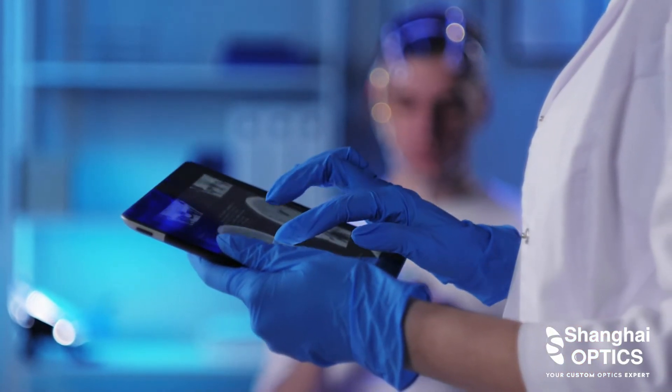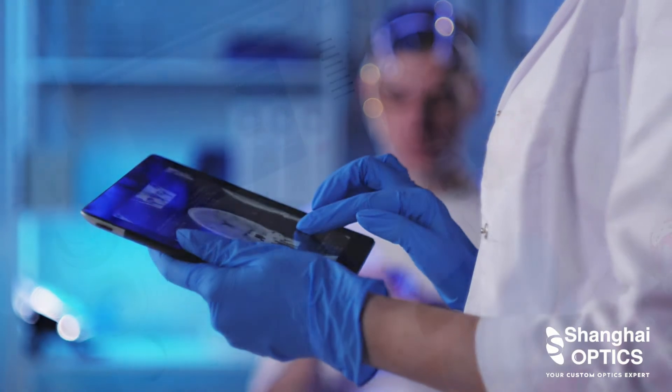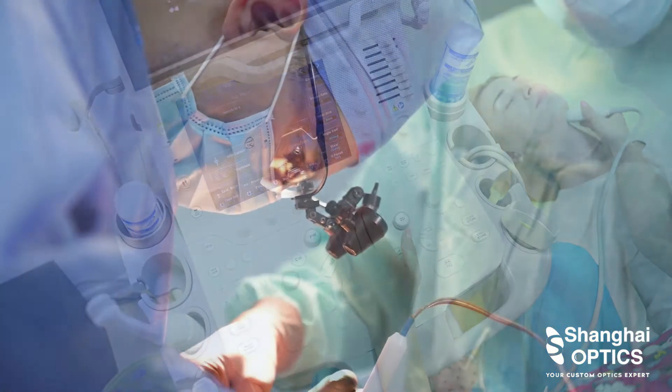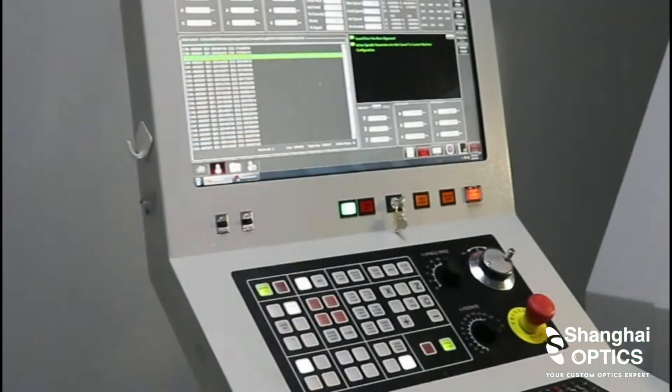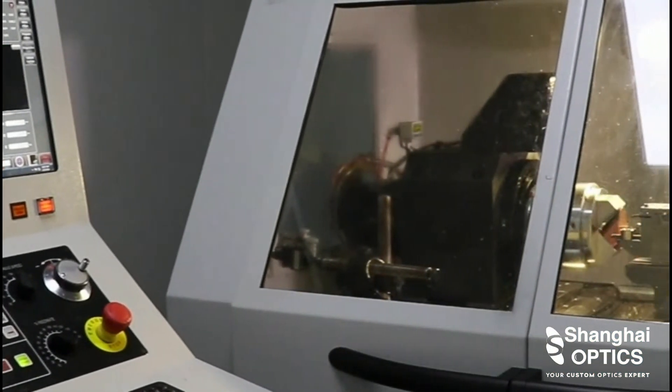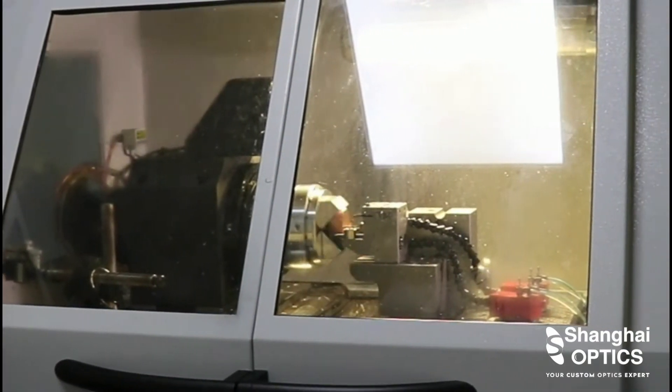High-performance optics in medical devices enable medical professionals to use the most advanced techniques and provide the best diagnostic and treatment to those in need of help. Shanghai Optics has more than 60 years of experience in advancing medical research and saving lives through medical optics.